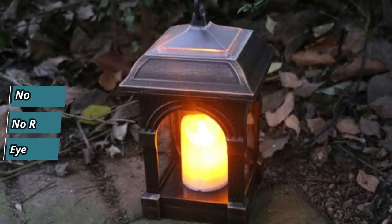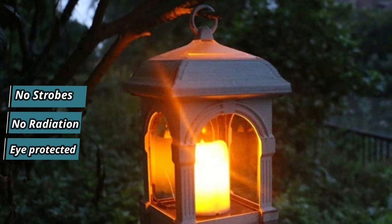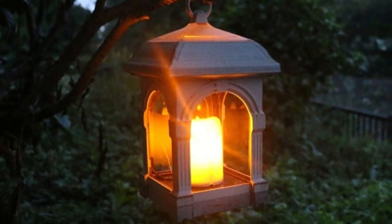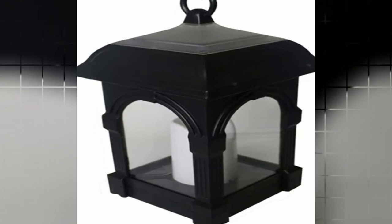It emits an anti-glare light without strobes or radiation, ensuring eye protection. The solar jar can be placed on any surface or hung using the lifting yoke. These lanterns are a wonderful addition to your garden or any other suitable area.